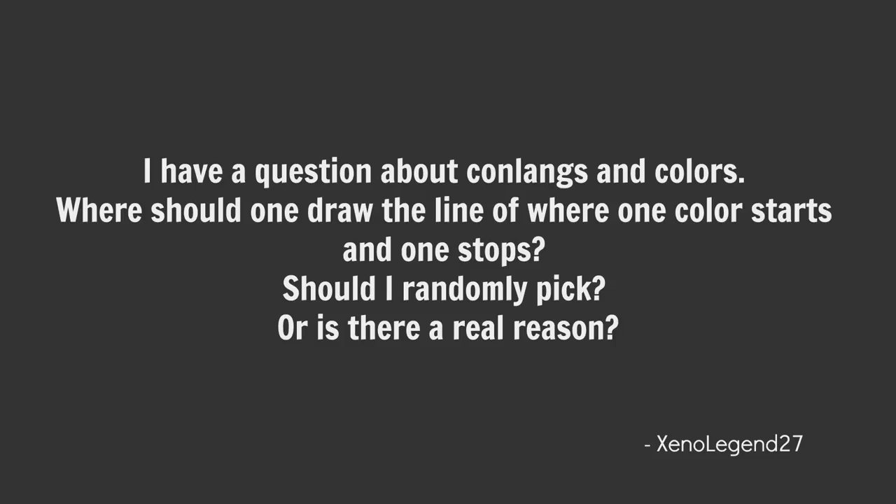I have a question about conlangs and colours. Where should one draw the line of where one colour starts and one colour stops — should I randomly pick, or is there a real reason? You could totally randomly pick; that's entirely your prerogative. There does seem to be some sort of universal way in which languages deal with colour. Vox did a video on this, so I won't repeat it here — it's in the description, go check it out.